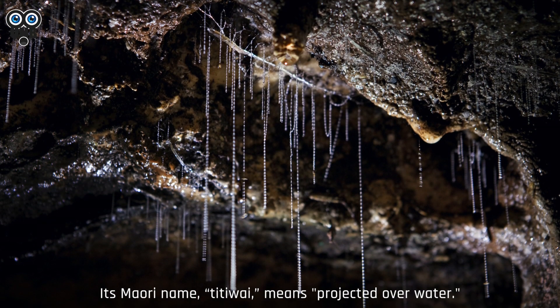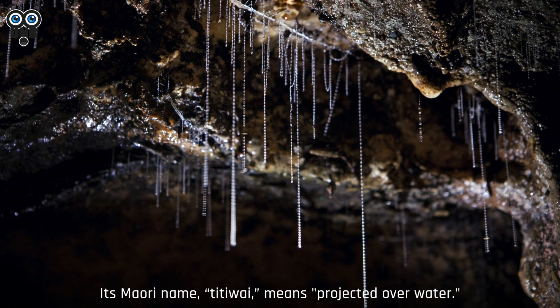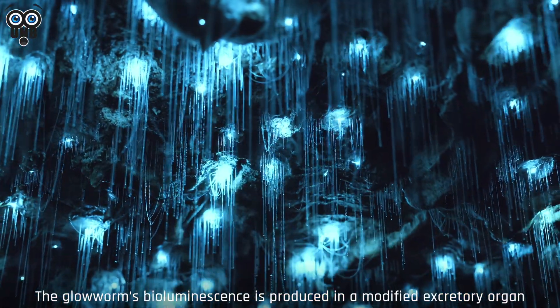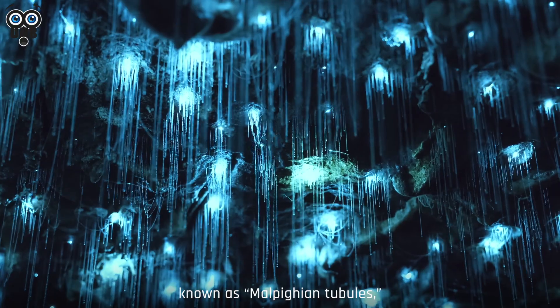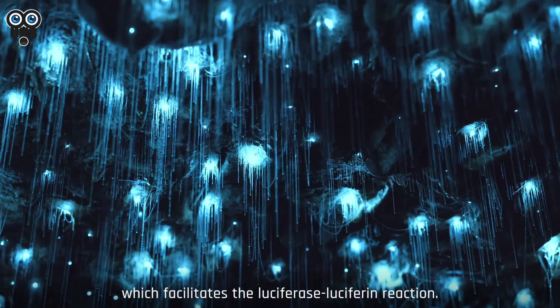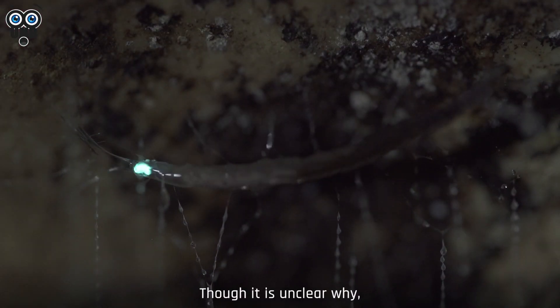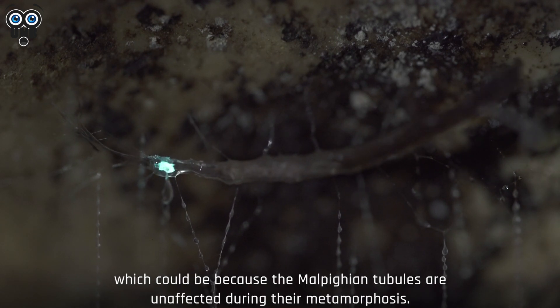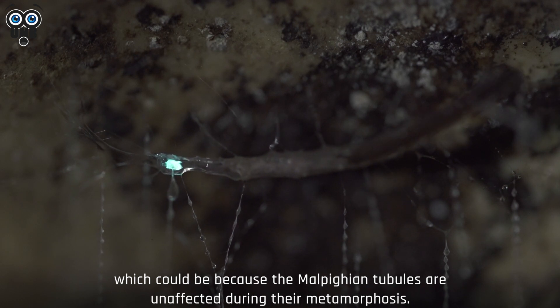Its Maori name, titiwe, means projected over water. The glowworm's bioluminescence is produced in a modified excretory organ known as malpygian tubules, which facilitates the luciferase-luciferin reaction. Though it is unclear why, the pupae and adults also produce bioluminescence, which could be because the malpygian tubules are unaffected during their metamorphosis.